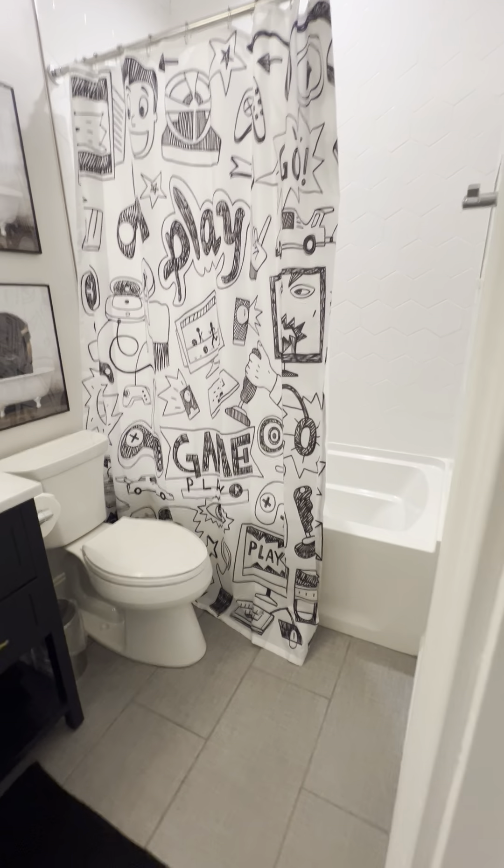On the other side is a walk-in closet, so tons of storage in this home. Going out of this bedroom, we'll walk across — and here's another bedroom. We've carried through the same nice Berber carpet in here.